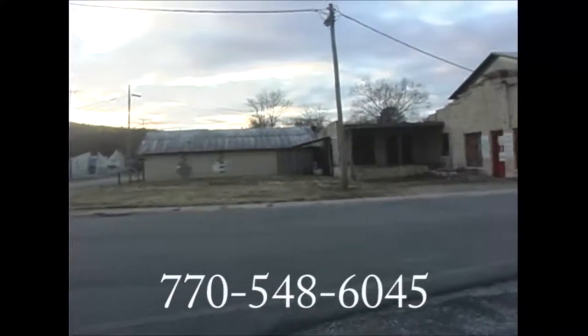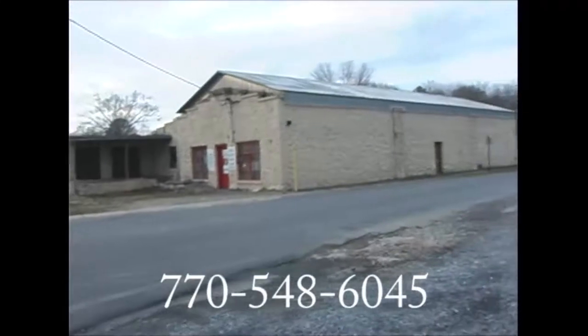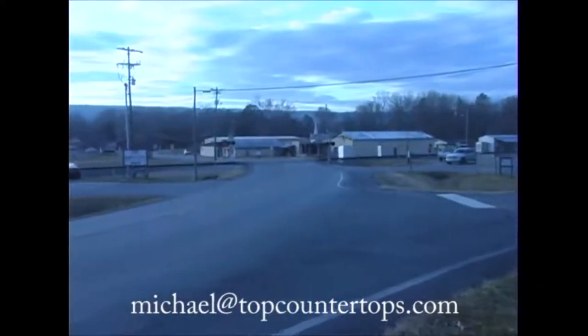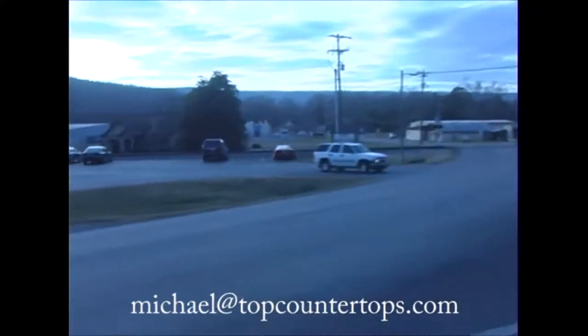For information on purchasing this building, you can call 770-548-6045 or email michael at topcountertops.com. Thank you very much for watching my video, and have a very nice day.